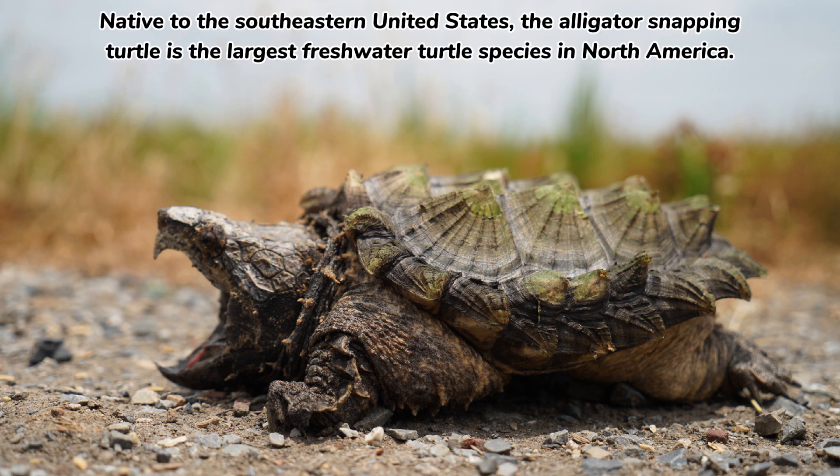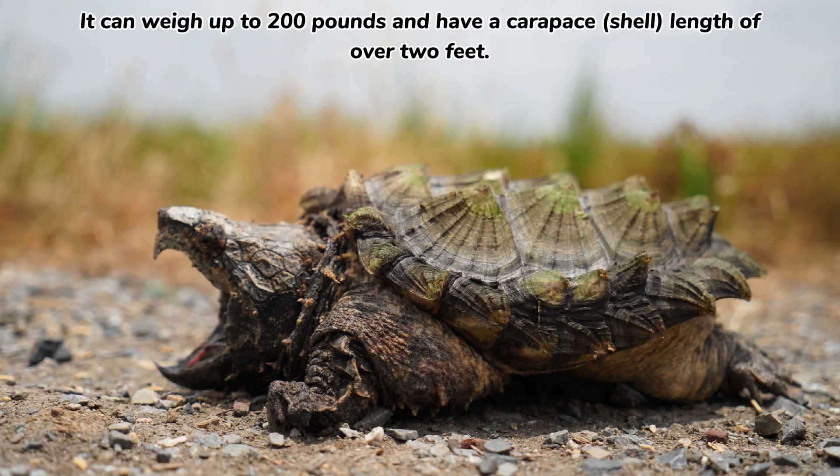Native to the southeastern United States, the alligator snapping turtle is the largest freshwater turtle species in North America. It can weigh up to 200 pounds and have a carapace shell length of over two feet.